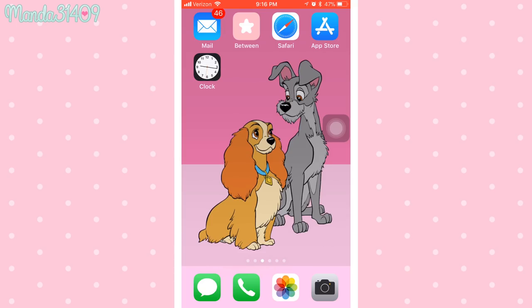Hey dolls, so today I'm going to be doing an updated 'What's on my iPhone.' I have upgraded to the iPhone 8 Plus, so that is the phone I'm using right now and that I'm doing this video about. Before I get into anything, I did want to mention my wallpaper.